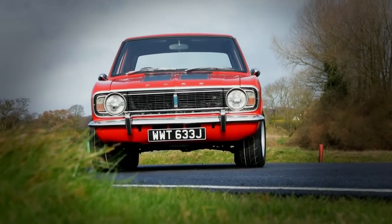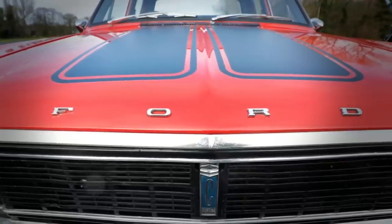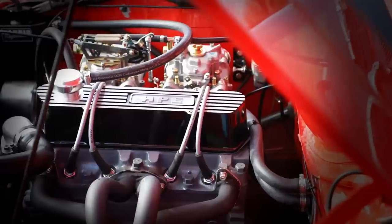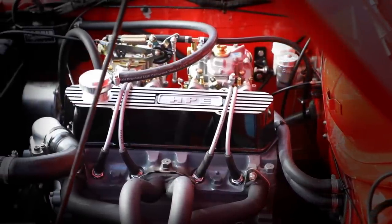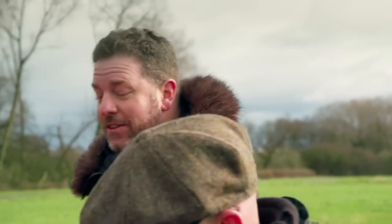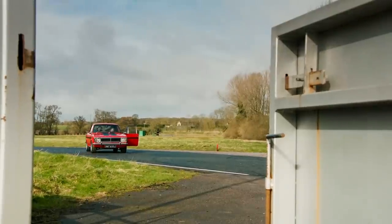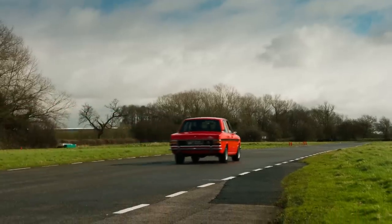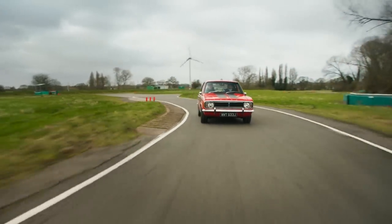Drew reflects that people buy cars that say something about them. When the original engine went bang, he saw his chance to put a hot engine in a Ford. Paul lets him drive it on the circuit — gently, as it's a brand new engine — and Drew could just listen to that engine sound all day. It's just that roar.